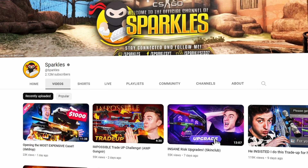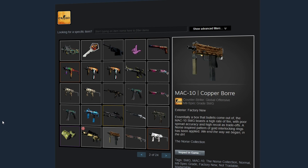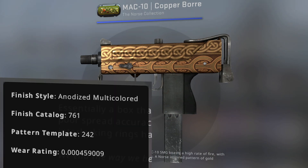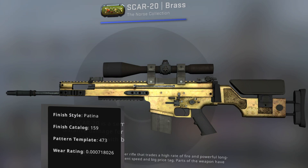Let's begin with Sparkles, a very popular CSGO YouTuber. When checking out his Steam profile, I noticed he more recently picked up two extremely low floats from the Norse collection. There's the Copper Boar which Sparkles just picked up — it has a 0.0004 float and is ranked number 30 on the database. There's also this brand new Scar 20 Brass which he grabbed, a 0.0007 float, but it's actually ranked at number 23.